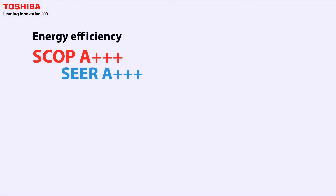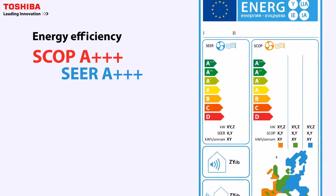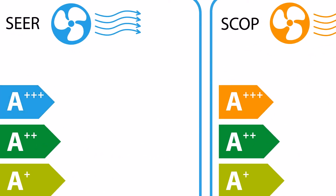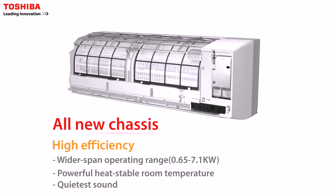The new Daisei Kai is designed to comply with ERP Lot 10 and achieves both SCOP A++ and SEER A++, which are the highest level of energy efficiency. The new Daisei Kai is a very efficient heat pump with a wider operating range and more powerful heat.